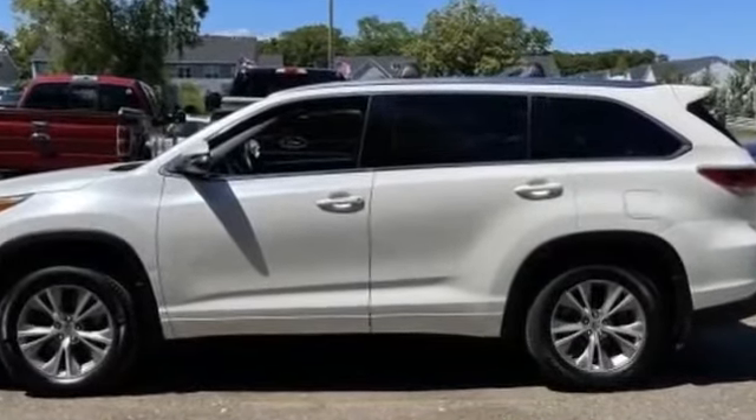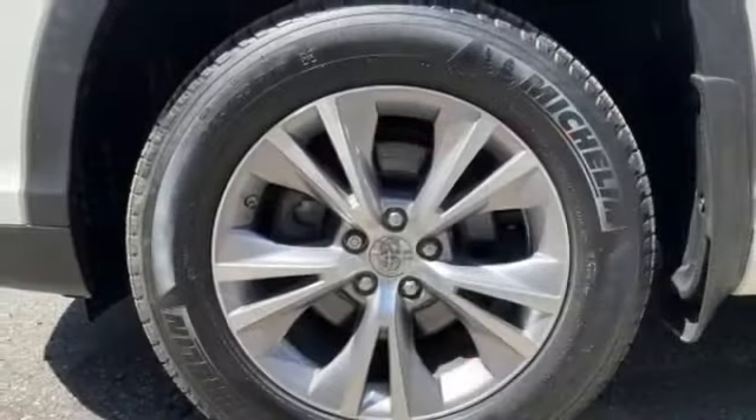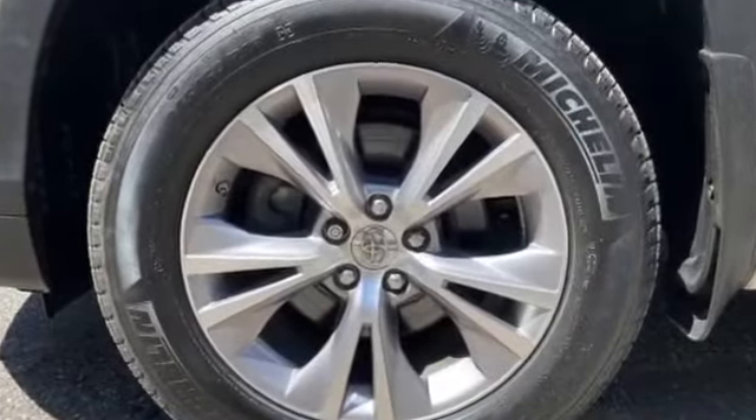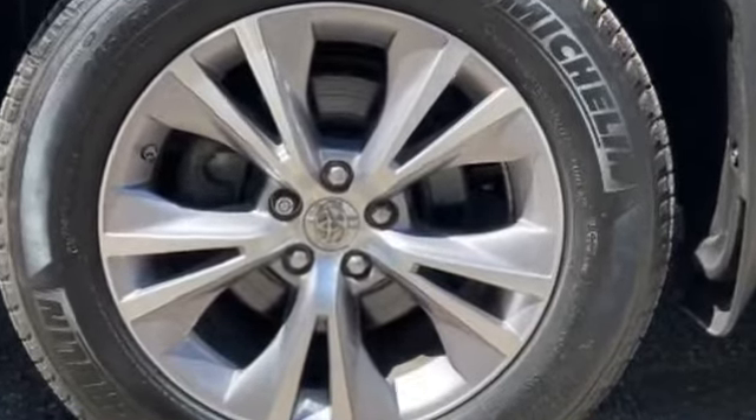Tinted windows, rear air conditioning, power driver's seat, pass-through rear seat, Bluetooth, power liftgate, brake assist, keyless start, power outlet, rear spoiler.